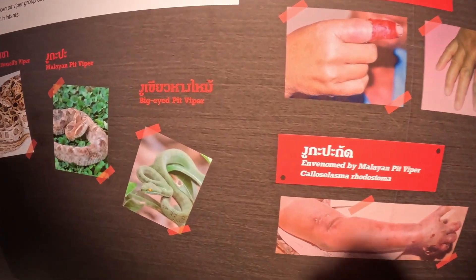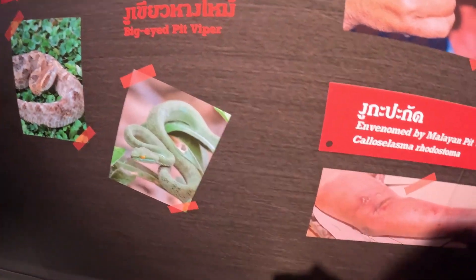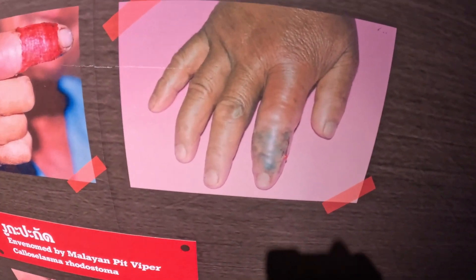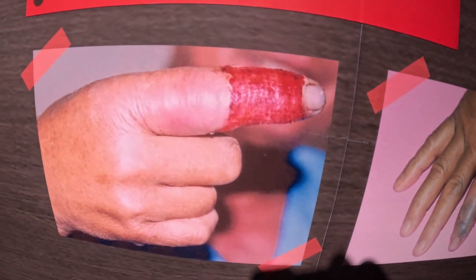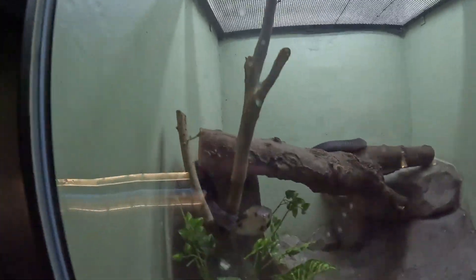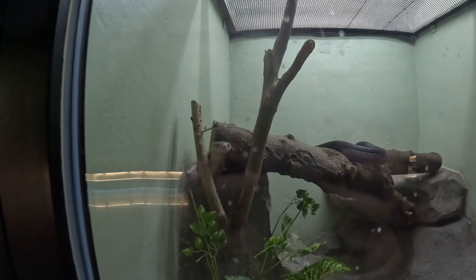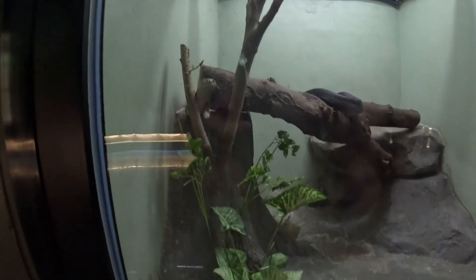That's what happens when you get bitten by the big-eyed pit vipers we found yesterday. Sliding fingers and the crosses. Ooh, didn't like that at all — it just spat venom all over the glass. Mountain cobra.